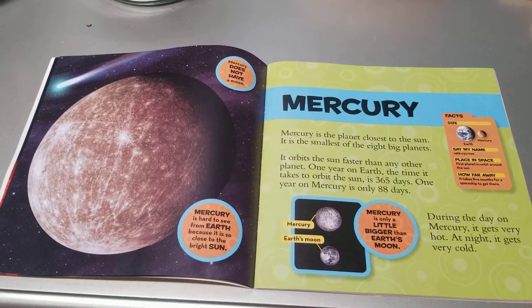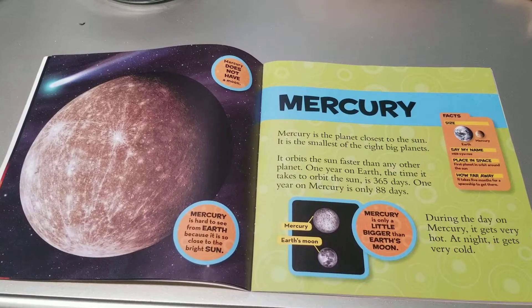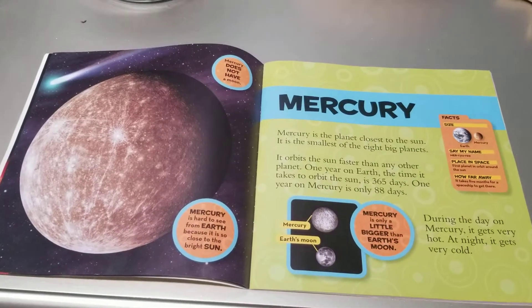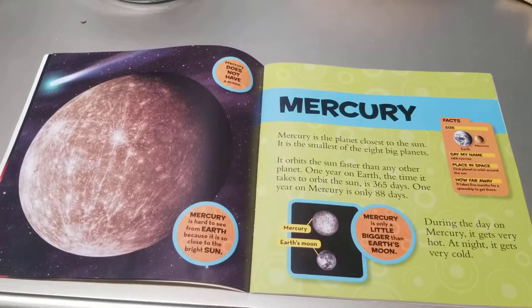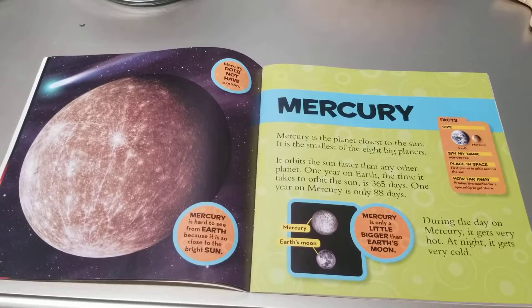Mercury. Mercury is the planet closest to the Sun. It is the smallest of the eight big planets. It orbits the Sun faster than any other planet. One year on Earth — the time it takes to orbit the Sun — is 365 days. One year on Mercury is only 88 days.